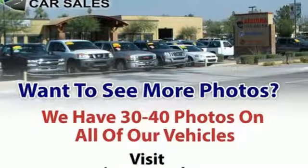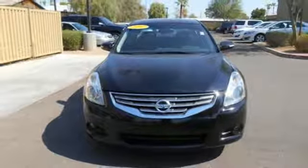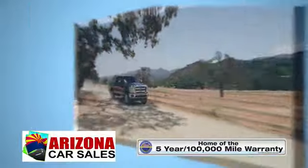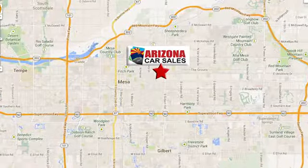Have a new vehicle in your driveway today. Start by taking this Altima for a test drive. At Arizona Car Sales, you won't find a better vehicle for a better price. Conveniently located at 1648 East Main Street in Mesa, Arizona.